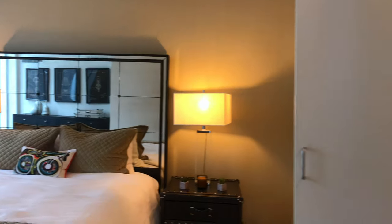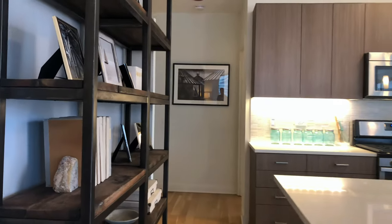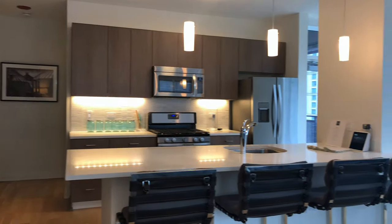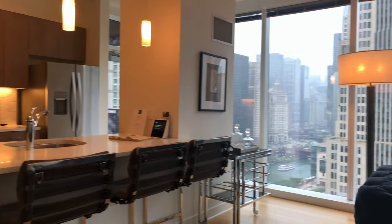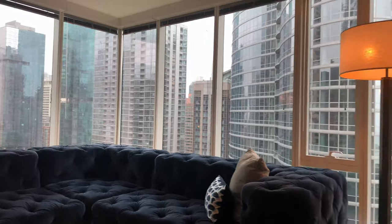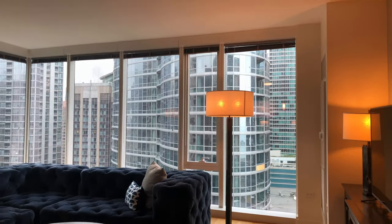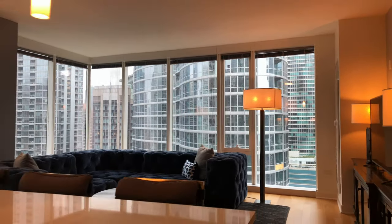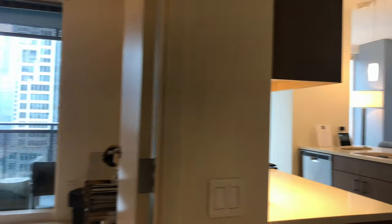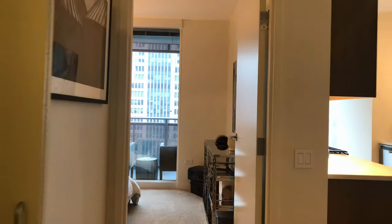Northwater features expansive two-bedroom floor plans with corner lake and river views, balconies, and extensive customizable storage that can accommodate oversized furniture. Being steps from Michigan Avenue and a quick walk into the loop, we are commute friendly with several public transportation options nearby and are in the heart of the best shopping and amenities the city has to offer.